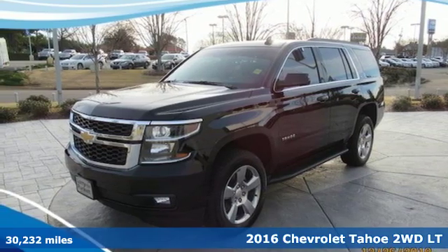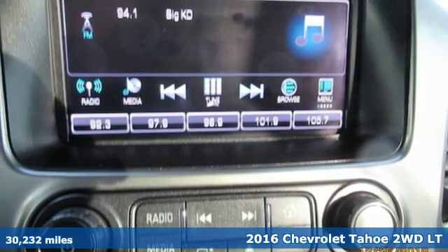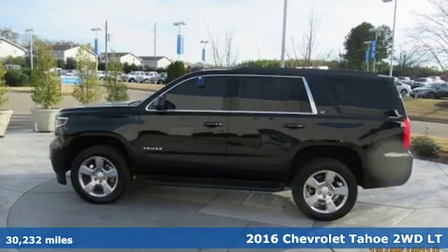It's a 2016 Chevrolet Tahoe. This award-winning SUV is where premium style and purposeful capability collide.